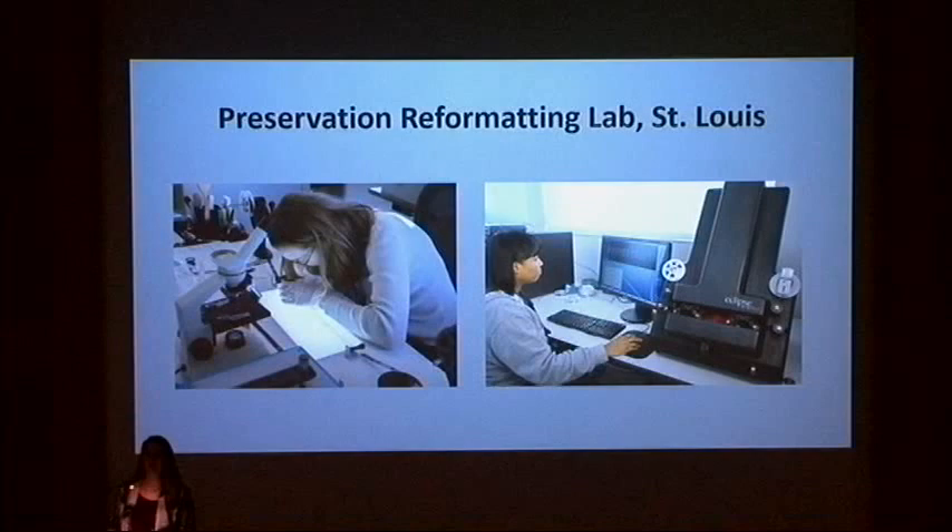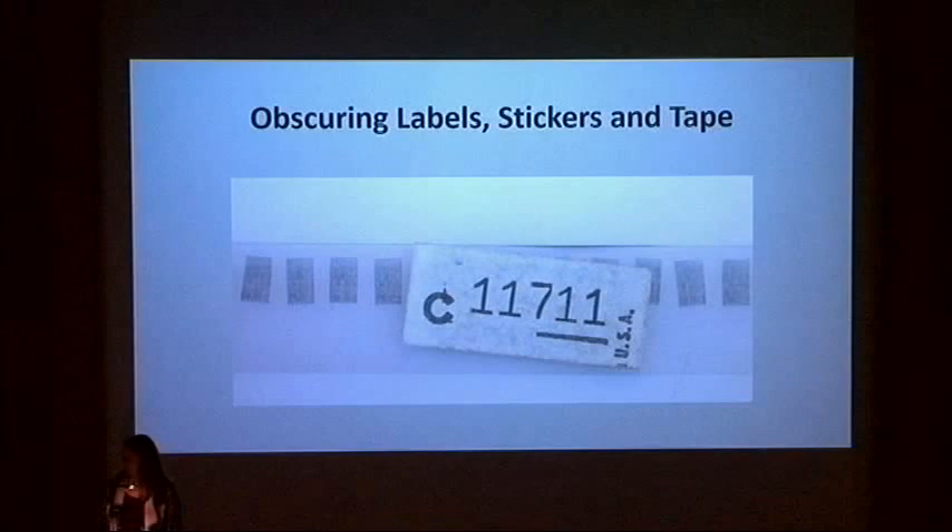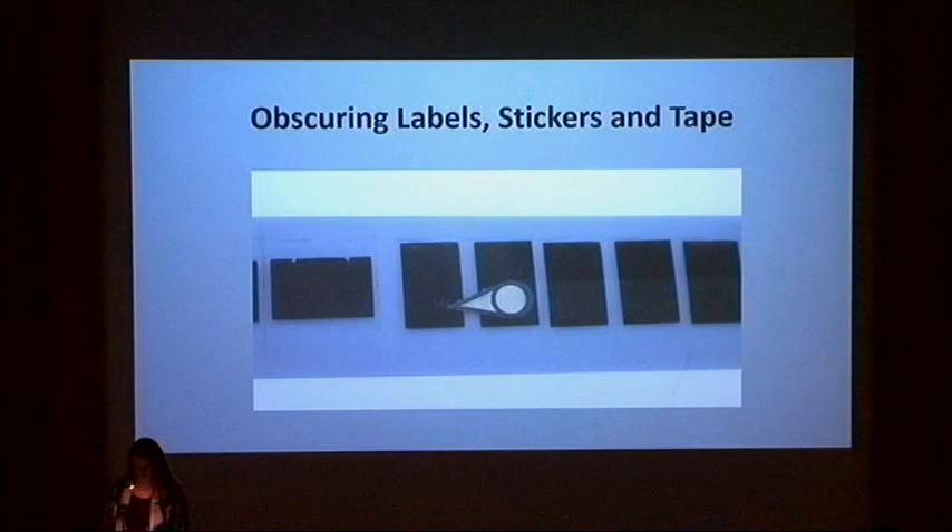Here is an example of film where a frame is scratched out. Unfortunately, there is often no indication of why the image was removed and no way to retain the data that is lost. This is an example of a label placed over several image frames obscuring the information, and an example of a sticker that may be flagging information on one frame but obscuring information on the adjacent frame.